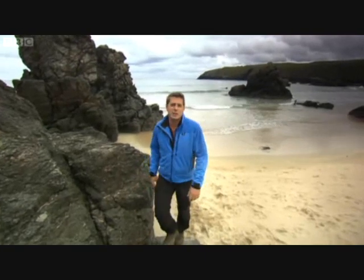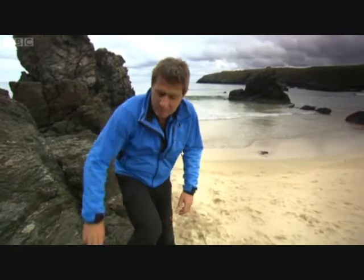The fossils of Scotland match North America because they were very close together. Scotland was once part of an arc of islands strung out along the edge of a vast continent, Laurentia, with America at its heart.